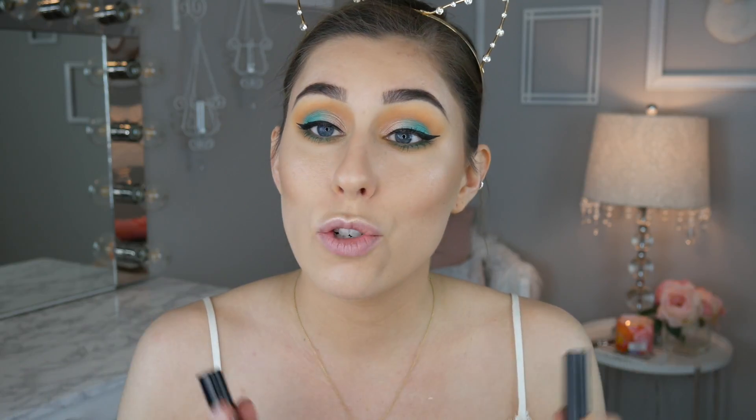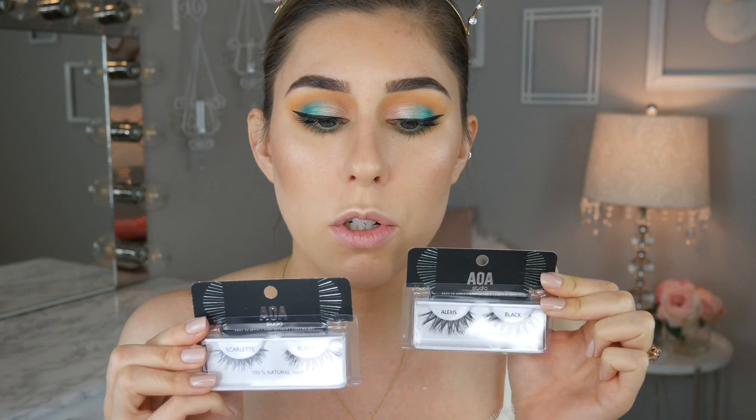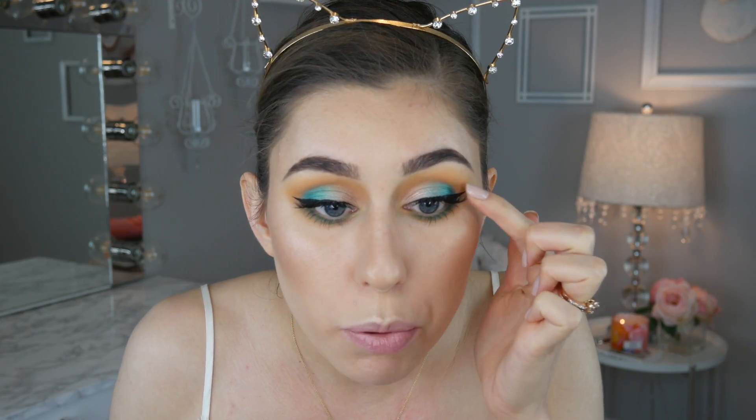We're going to move on and try out some lashes. I got two pairs — this is the Alexis and this is the Scarlet. The Scarlet is a little bit longer and more dramatic, so I think we're going to go with Scarlet today. I'm actually pleasantly surprised with the lashes — I thought they were going to look much cheaper than this. So the lashes are on. I think they're pretty for an everyday kind of lash — not super long, but really pretty. As far as quality goes, I think they're actually pretty nice lashes.